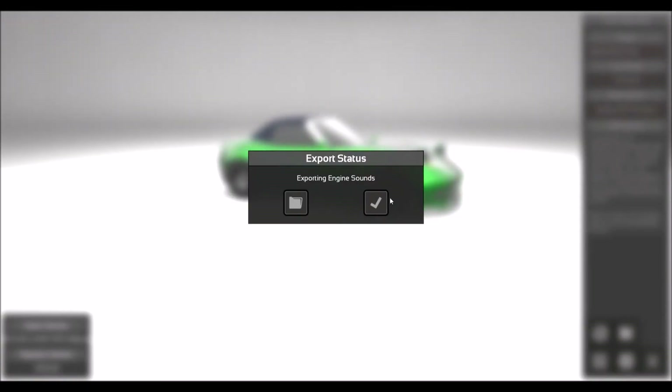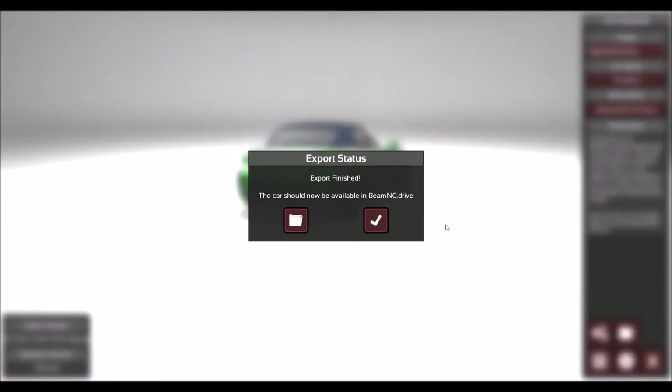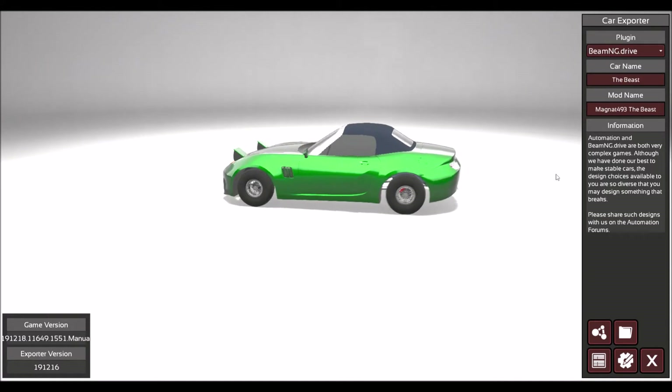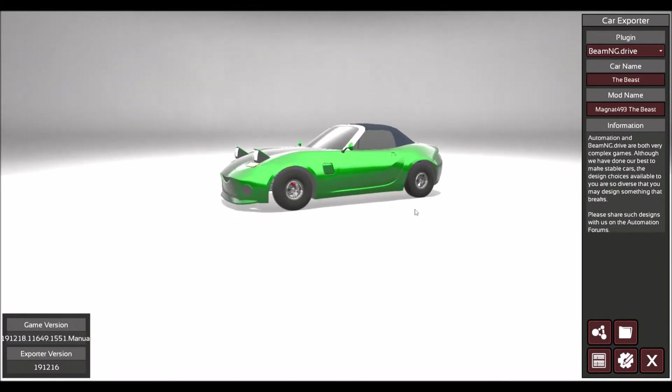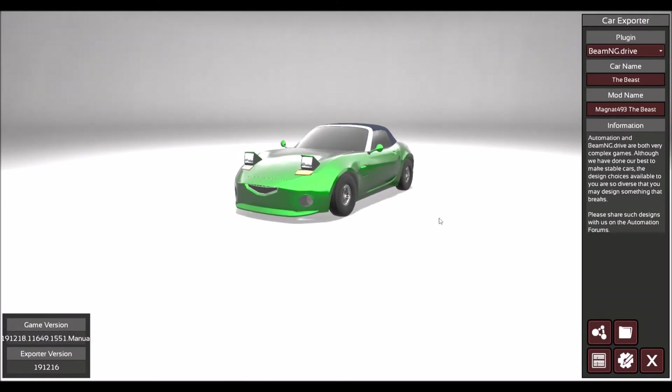There is a little bit of a warning I've got to give you. Sometimes you can design a car in Automation and some of the fixtures and fittings don't quite translate to BeamNG Drive properly. Sometimes you have to go back and mess around with a couple of things like the lights or the exhaust, because sometimes they won't export across properly and you won't know until you've done the export process. I will see you guys in BeamNG Drive when we take the beast for a run.